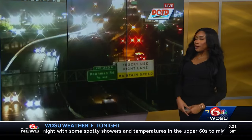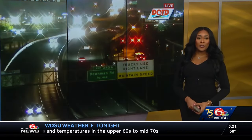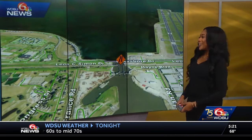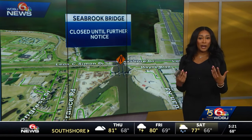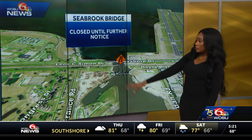Let's go ahead and get to the map so we can tell you about it. If you normally take the Seabrook bridge, we've long seen lots of issues when it comes to repairs that have been made. The Seabrook bridge is closed until further notice because of some inspections that need to be made. If you remember a couple of months ago, it was hit by a vessel and a lot of issues have come in this direction because of that.